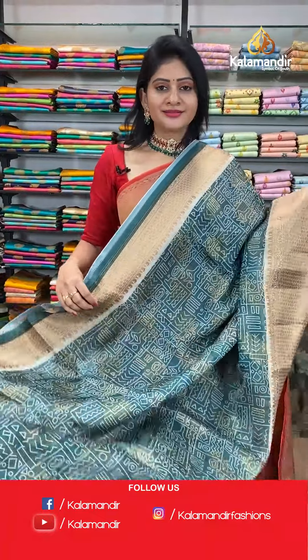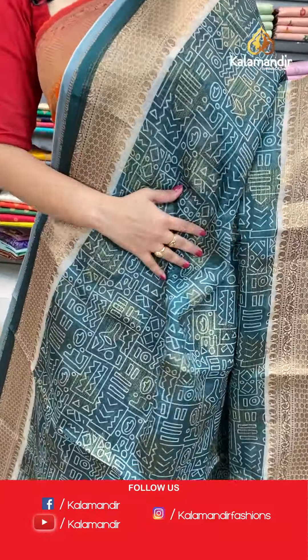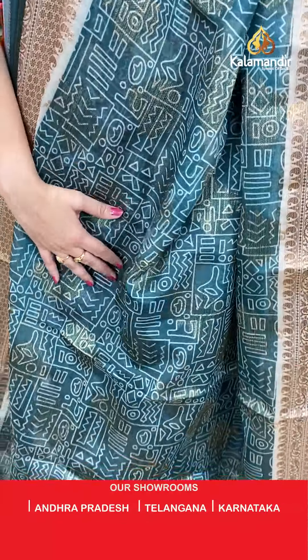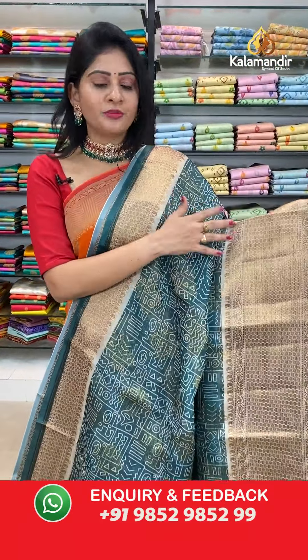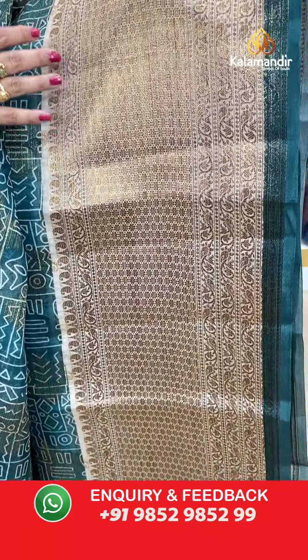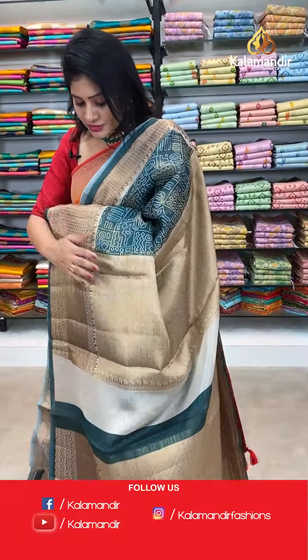Next saree — same pattern but different color combination. It's a teal blue color kora saree with abstract design all over the body in beach color. With antique gold zari, we have got florals all over the body, a broad border with florals, paisleys, and leaves with gold zari. In pallu, it's a short pallu.